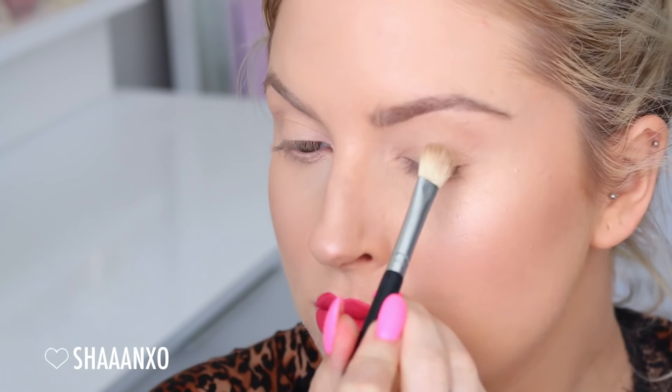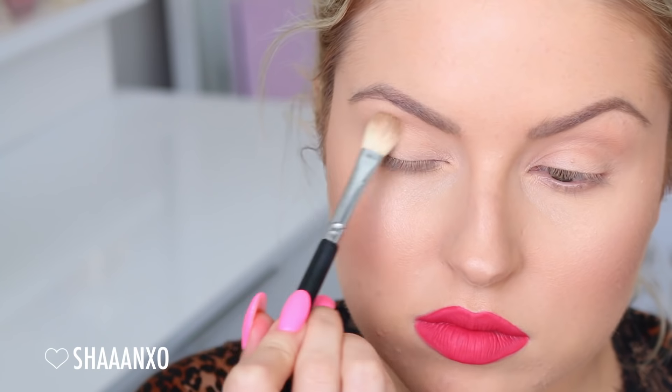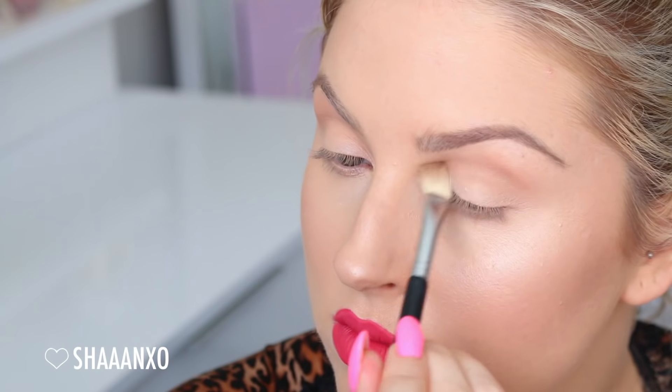For my eyes I am going back in with the Tarte Showstopper palette and an eyeshadow blender brush by XO Beauty. I'm taking a really light brown first into the crease and just blending that out really well, building it up until it looks as intense as I'd like. Then I'm taking a shimmery bronze color and putting that on the outer V area of my eyelid with that same brush.